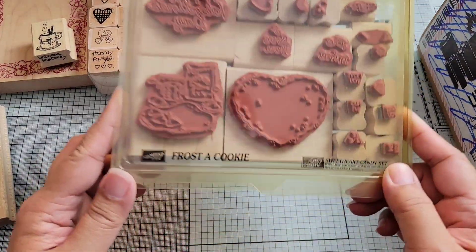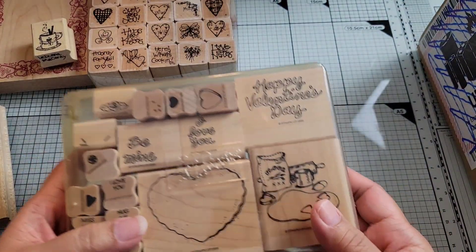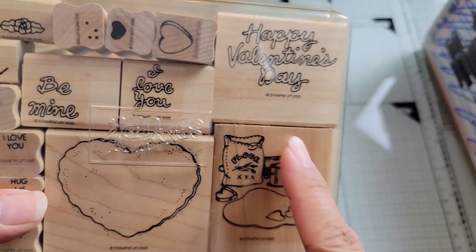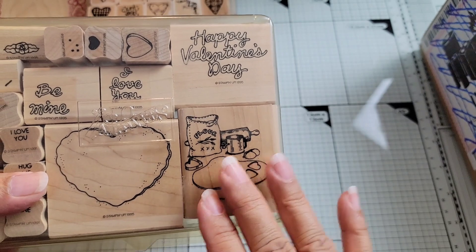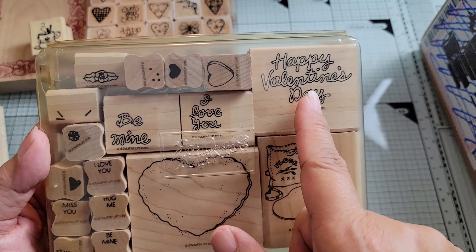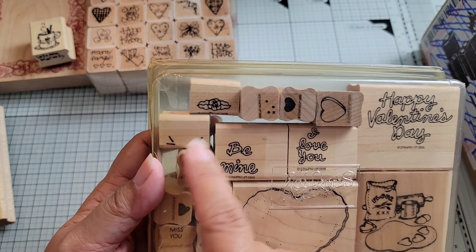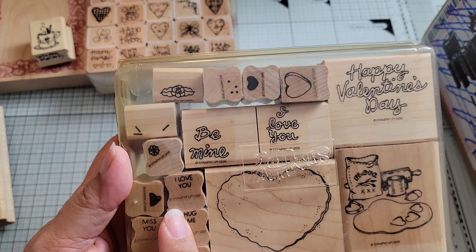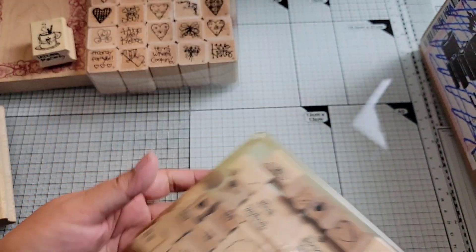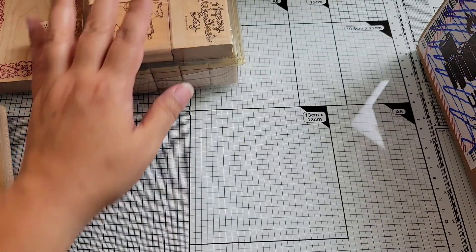Here's one that's called Frosted Cookie — this is an old Stampin' Up set. I bought this for one particular stamp in here — a big heart cookie — because I thought it would be good for, like, a recipe card. But you can see there's a bunch of different Valentine's sentiments included, some sprinkles and a flower. I found it for a good price, because people want too much for these old Stampin' Up sets.